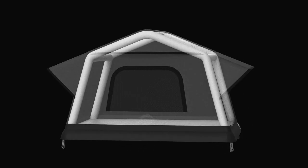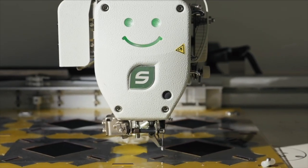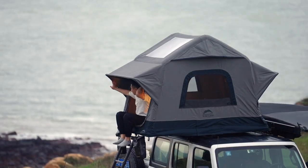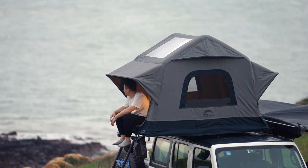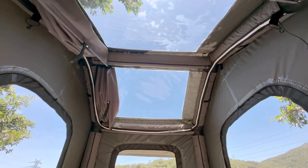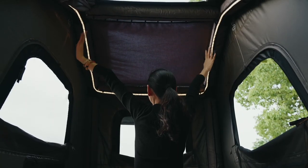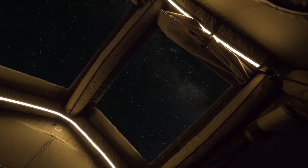With more than 50 years of industry experience and innovation behind it, innovation is stitched into every seam. Enjoy the breathtaking beauty of nature like never before with Air Cruiser — six windows and doors provide unobstructed vision, making it the perfect room with a view.